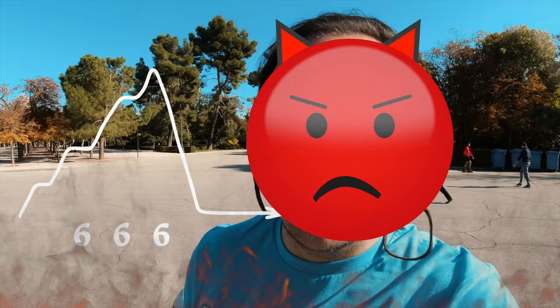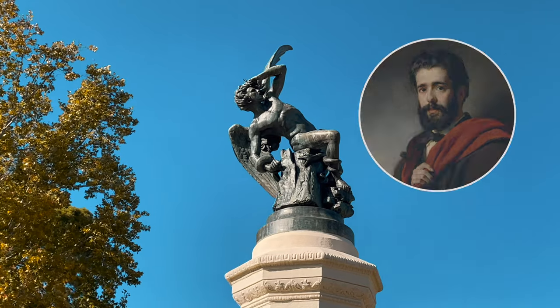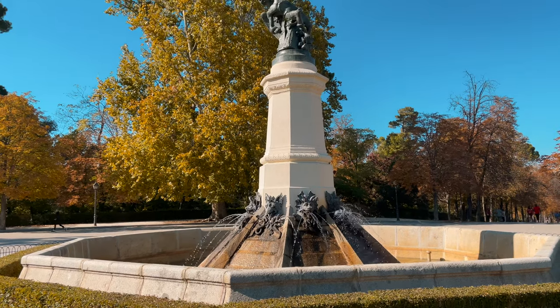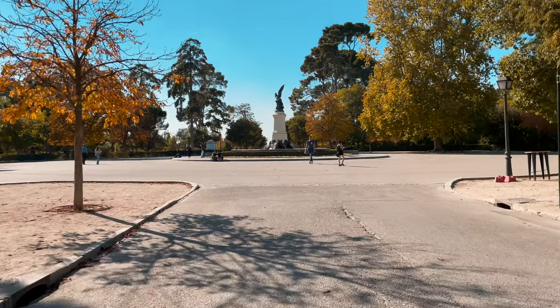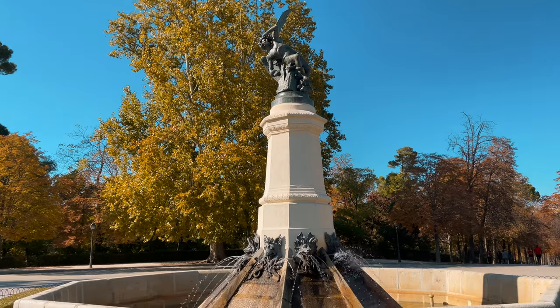Sobre esta estatua se han dicho muchas cosas. Entre ellas, que se encuentra justo a 666 metros sobre el nivel del mar. ¿Confirmado? No. Pero es una creencia popular que se ha hecho tan fuerte que muchísimas personas habitantes de esta ciudad lo aseguran. La escultura es obra de Ricardo Belver, que se inspiró en unos versos del Paraíso Perdido de John Milton. Belver hizo el molde de yeso durante un tiempo que estuvo en Roma y la fama de la obra llegó a oídos de la Real Academia de Bellas Artes de San Fernando, y el rey Alfonso XII decidió costear los gastos de su reproducción en bronce.